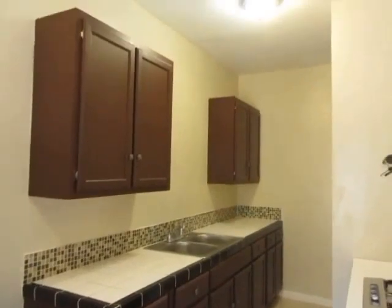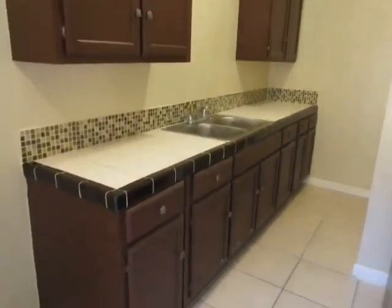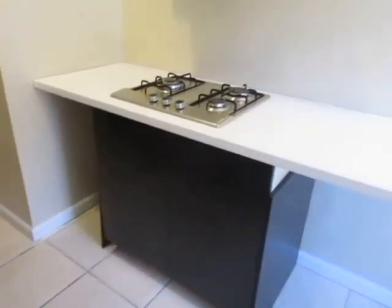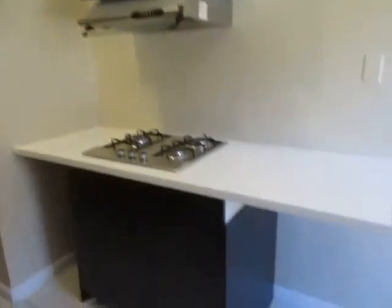It has a large kitchen with plenty of cabinet space, classic tile counters, and a new cooktop. The refrigerator is also included.